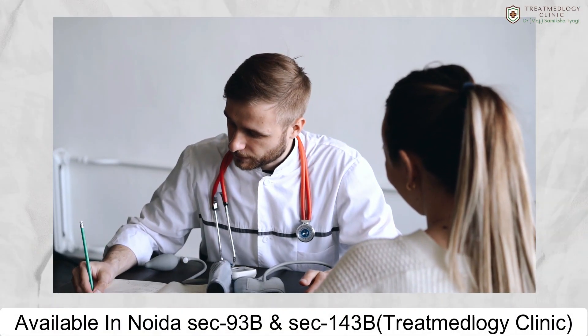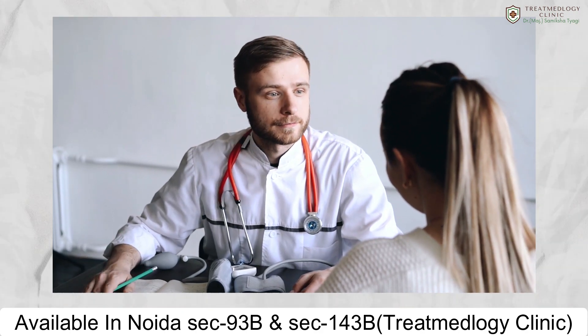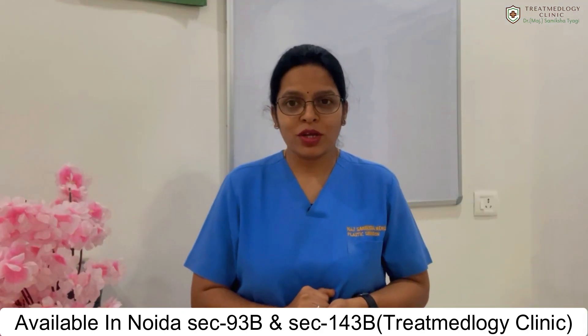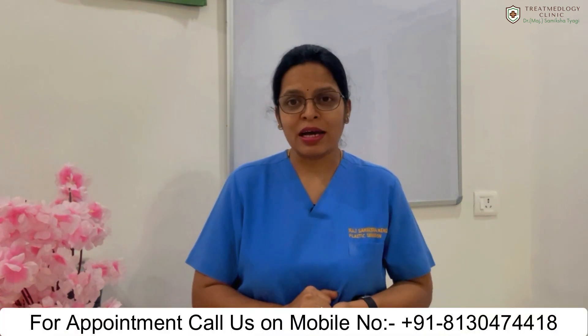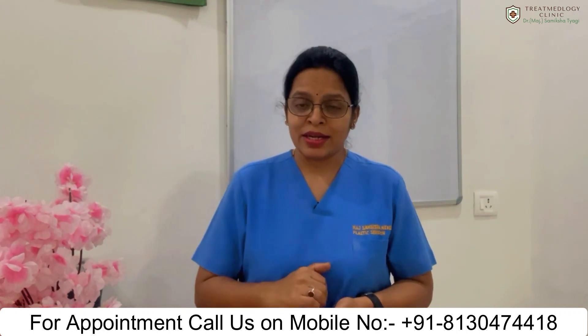How your doctor guides you about future hair care, and whether — if you require a further hair transplant maybe after 5 to 10 years or later in life — you will still have a good donor area available at that time. All these factors need to be taken care of.